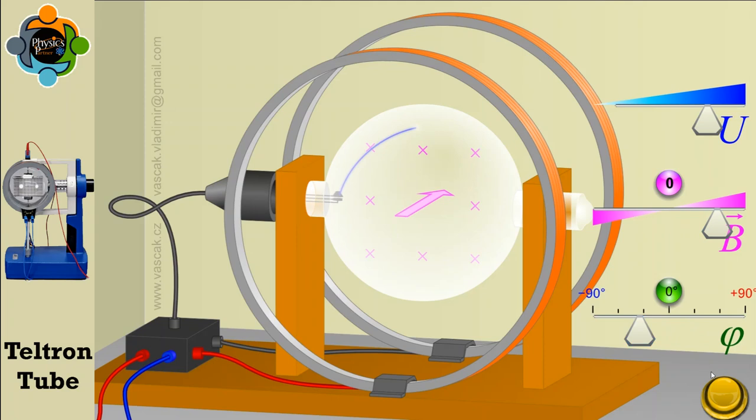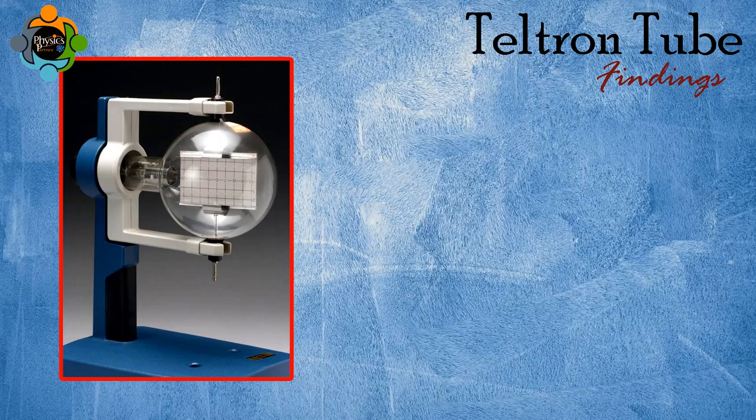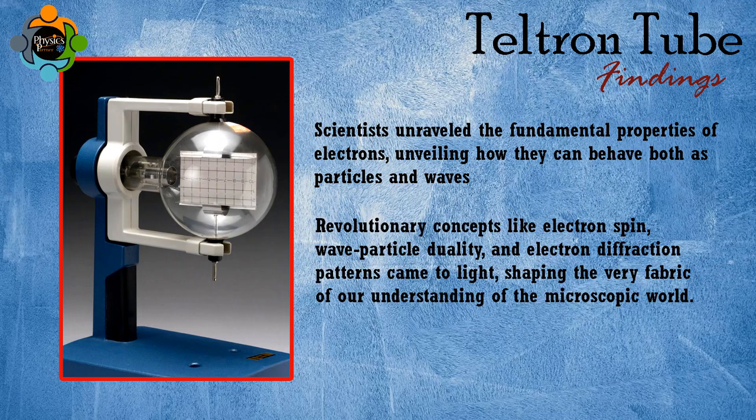By varying the strength of the magnetic field and the accelerating voltage, the properties of electrons can be studied. The Teltron tube experiment led to groundbreaking findings: scientists unraveled the fundamental properties of electrons, unveiling how they can behave both as particles and waves, solidifying the foundation of quantum mechanics. Revolutionary concepts like electron spin, wave-particle duality, and electron diffraction patterns came to light, shaping our understanding of the microscopic world.